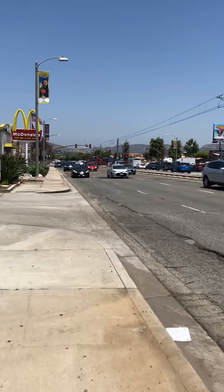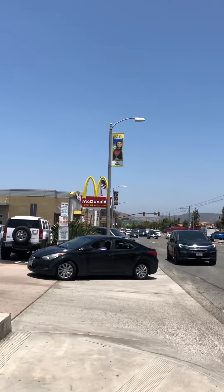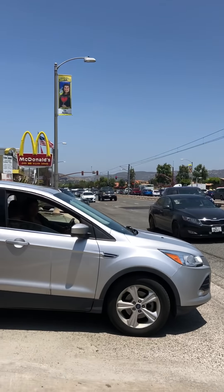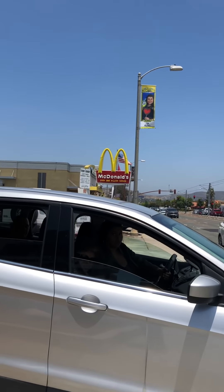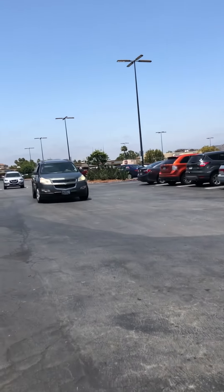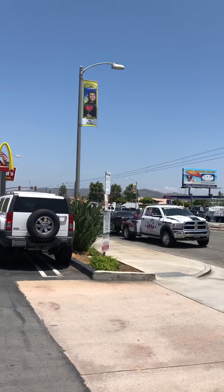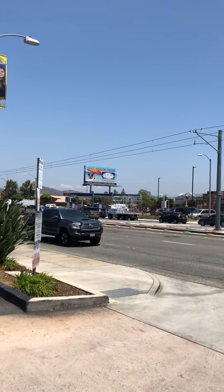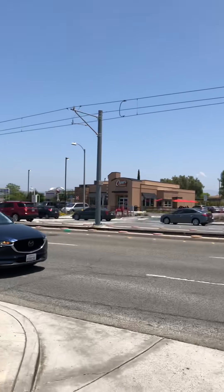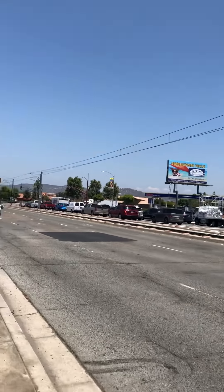Number one: buy your clothes at a thrift store. You might be thinking, 'I hate used clothes.' Well, what you have to do is search around and find new clothes that they sell in the thrift store and buy those. Also, I'm multitasking — getting my walking in. When you start this, you're going to find two pairs of pants, three shirts, and a pair of shoes.